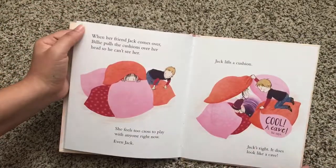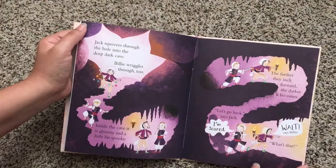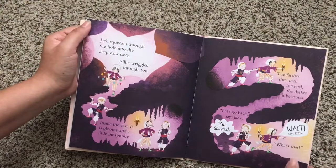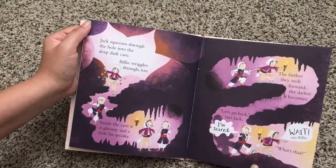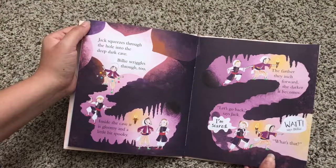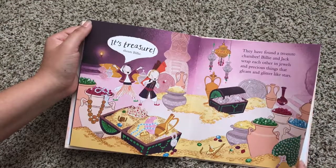Here she's upset because she wants to go play out in the rain, and when she cannot, she has to stay in the classroom. She uses her imagination and has a little Alibaba and the 40 Thieves kind of imagination, and goes to find herself a treasure, a treasure chamber.